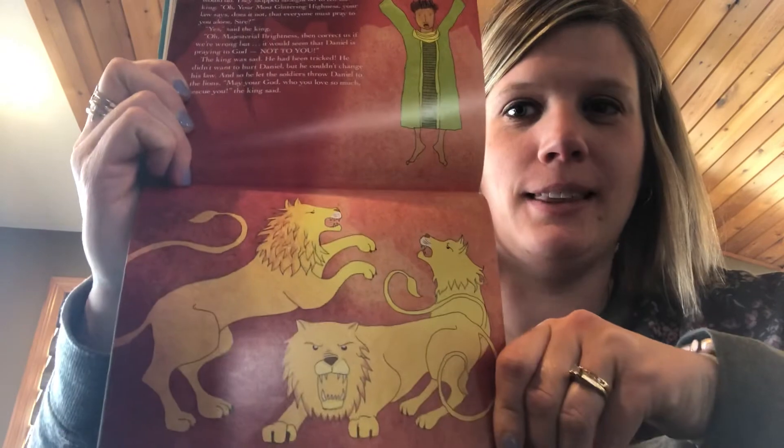Here's the next picture with the lions. That's just what the bad men knew Daniel would do. They skipped straight off to tell the king: 'Oh, your most glittery highest, your law says, does it not, that everyone must pray to you alone, sire?' 'Yes,' said the king. 'Oh, magisterial brightness, then correct us if we're wrong, but it would seem that Daniel is praying to God, not to you.' The king was sad. He had been tricked. He didn't want to hurt Daniel. He couldn't change his law, and so he let the soldiers throw Daniel to the lions. 'May your God, who you love so much, rescue you,' said the king.